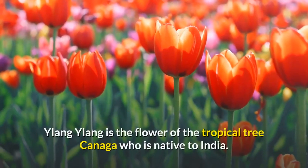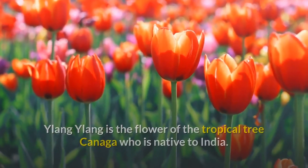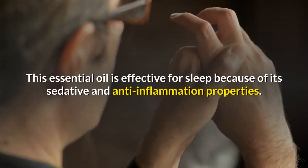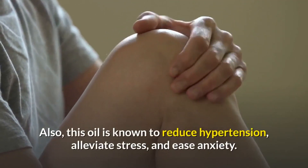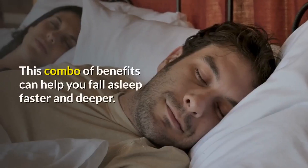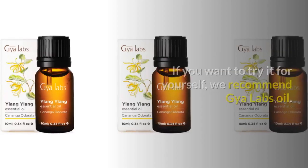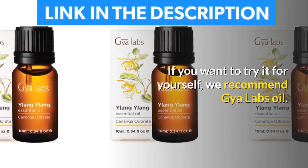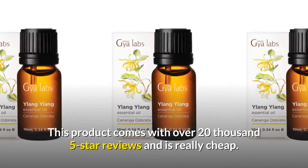Number one: Ylang Ylang essential oil. Ylang Ylang is the flower of the tropical tree Kanaga, which is native to India. This essential oil is effective for sleep because of its sedative and anti-inflammation properties. It is also known to reduce hypertension, alleviate stress, and ease anxiety. This combo of benefits can help you fall asleep faster and deeper. We recommend Gya Labs oil, which comes with over 20,000 five-star reviews and is really affordable.